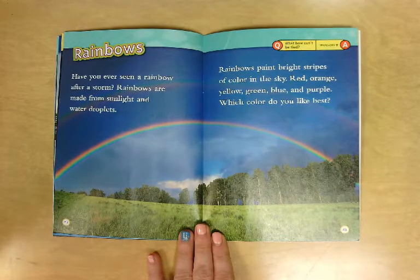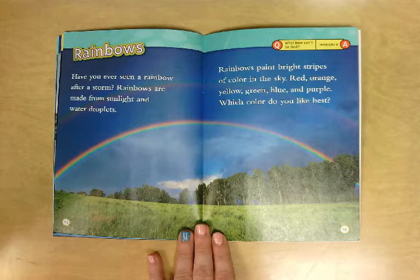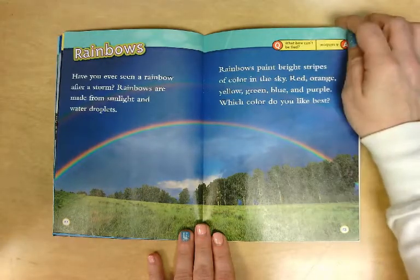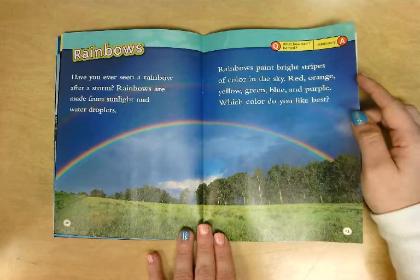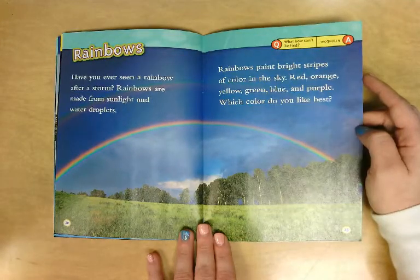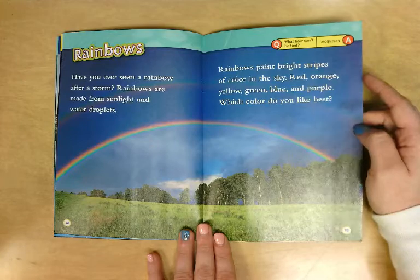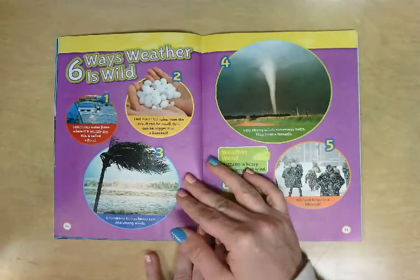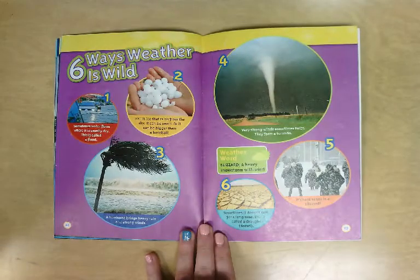Have you ever seen a rainbow after a storm? Rainbows are made from sunlight and water droplets. Rainbows paint bright stripes of color in the sky: red, orange, yellow, green, blue, and purple. Which color do you like best? Here's a joke: what bow can't be tied? A rainbow!